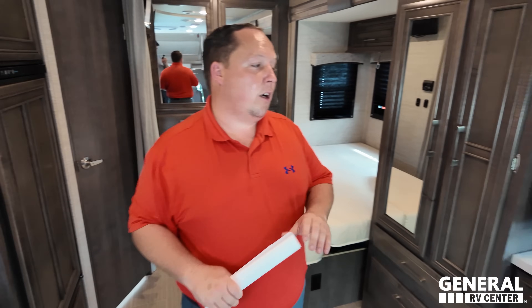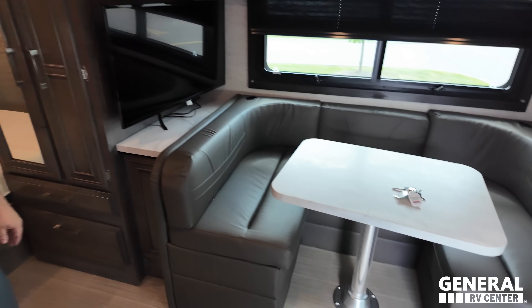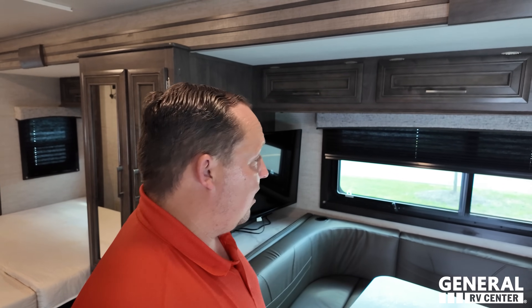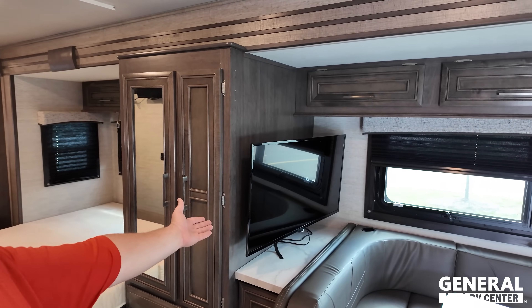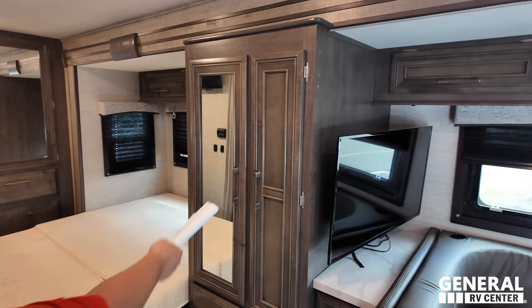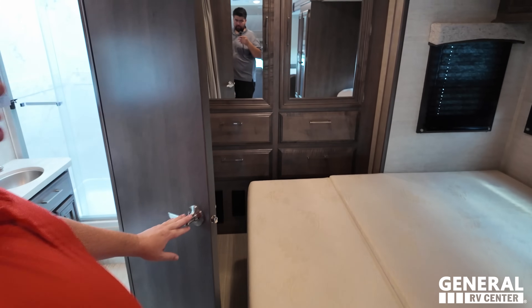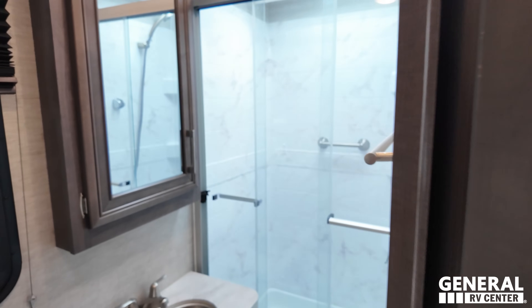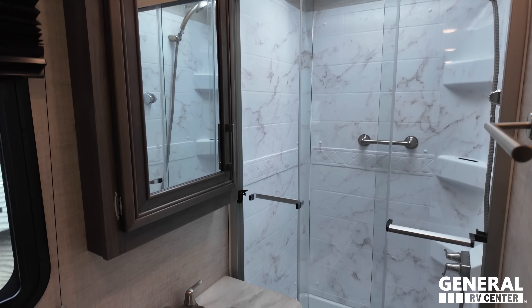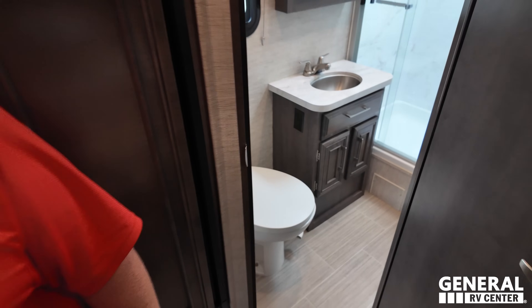Plenty of kitchen space. No sofa - this one has a U-shaped dinette, and you can't swap it out on a used unit. If ordering new, you can choose theater seats instead. The TV placement is a bit awkward but you make it work in a motorhome this small. Tons of storage, a bed that folds up out of the way, wardrobe space in the rear, and a corner bathroom with a 30-by-36 shower. That covers the ABCs and 1-2-3s of motorhomes.